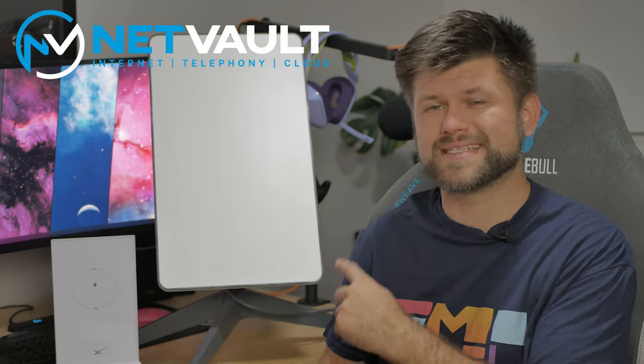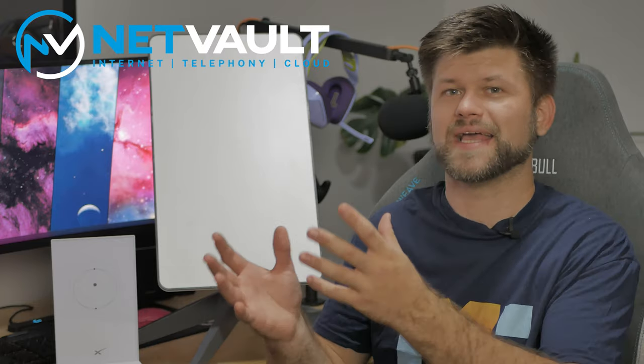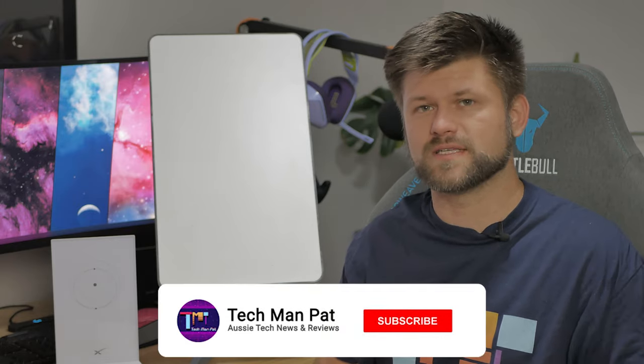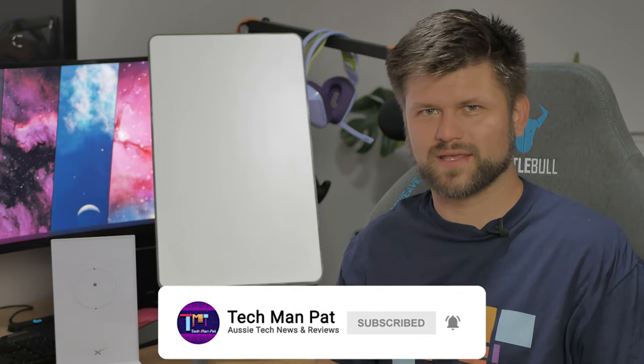Big thanks to NetVault for sending me Starlink for review. This isn't actually their product — it's SpaceX's — but I just want to thank them for being able to send this along with their other package of a 4G failover system, and you can view that video below. So let's get started by rolling the intro.